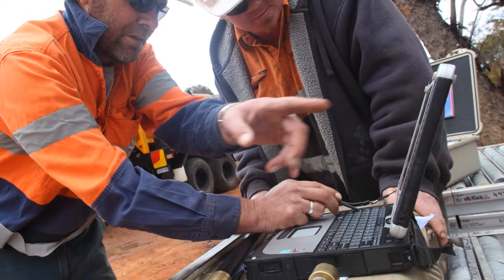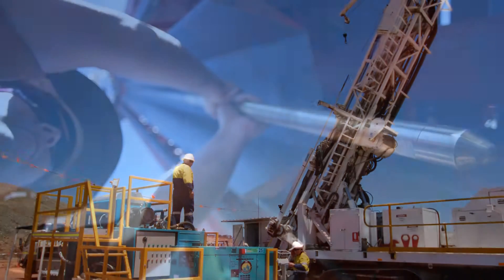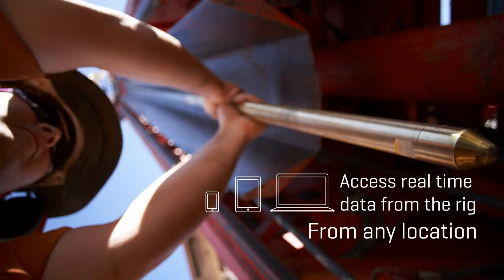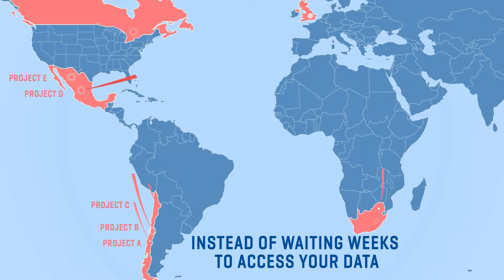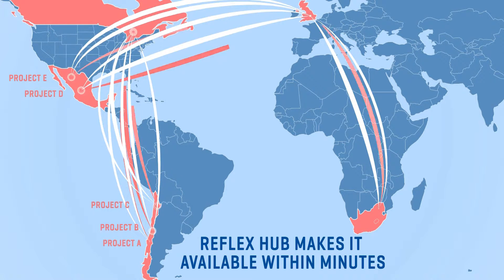Wherever you are. This breakthrough in technology accelerates the whole exploration process, because the flow of information between geologists and drillers can happen in near real time, regardless of location. Instead of waiting for weeks to access your data, it is available within minutes of being generated, resulting in better targeting and more effective exploration decision making.